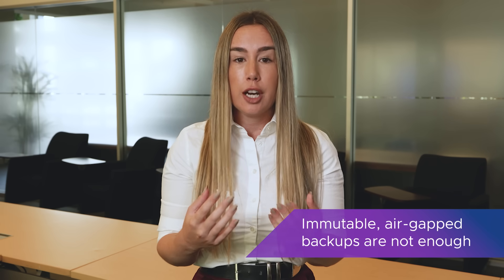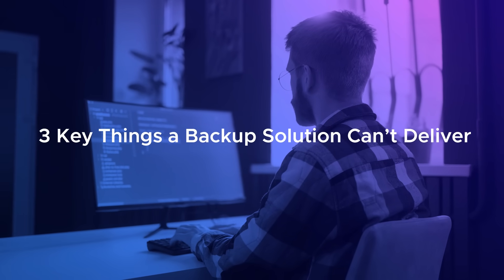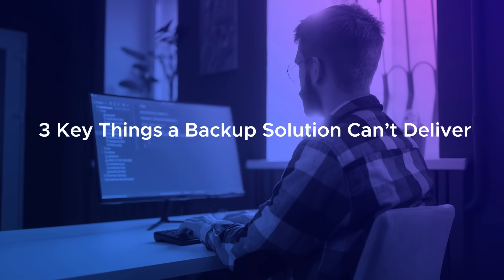Let's say you have immutable air-gap backups. That's essential, but the unfortunate truth is it's not enough to guarantee a safe recovery. There are three key things a backup solution can deliver, which are essential to restore operations after a ransomware attack.